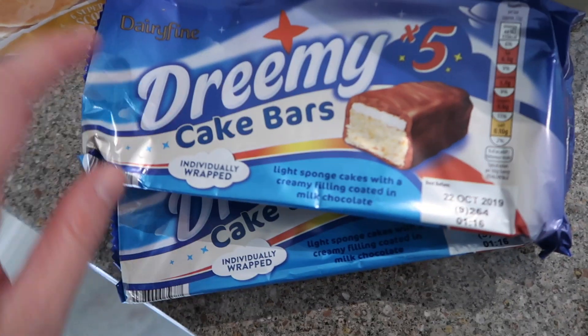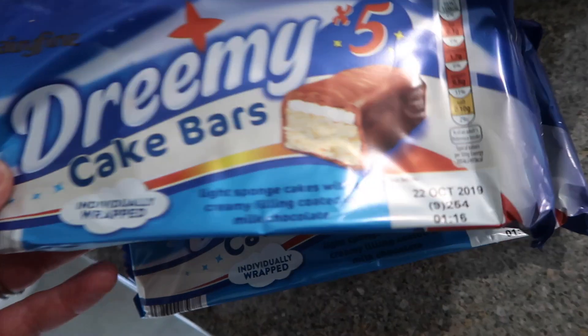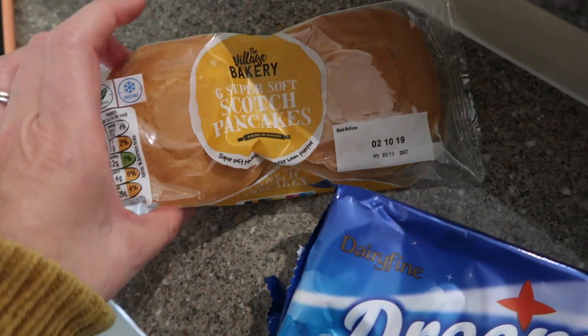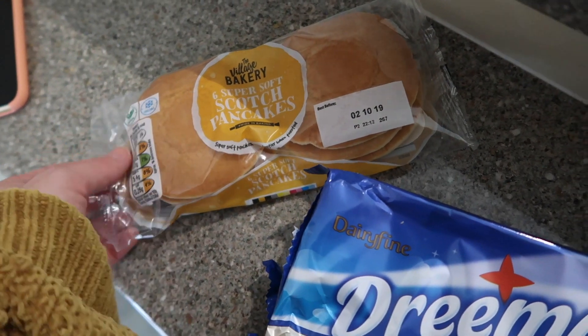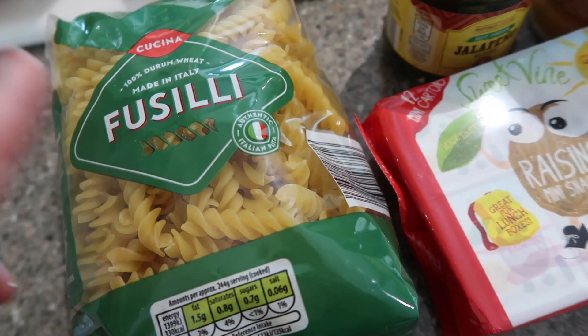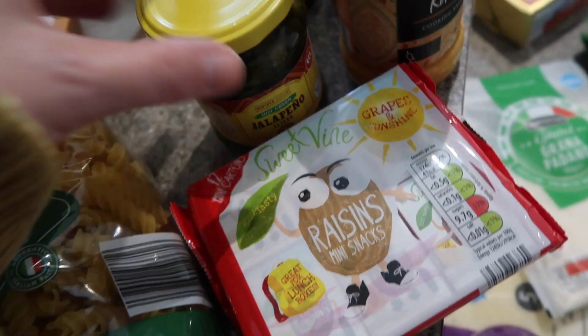These dreamy cake bars were a big hit with the kids last time, so I bought two packets of those. I also got a packet of scotch pancakes for Marnie as a snack, but the kids have already spotted them so they'll be gone in about 30 seconds.